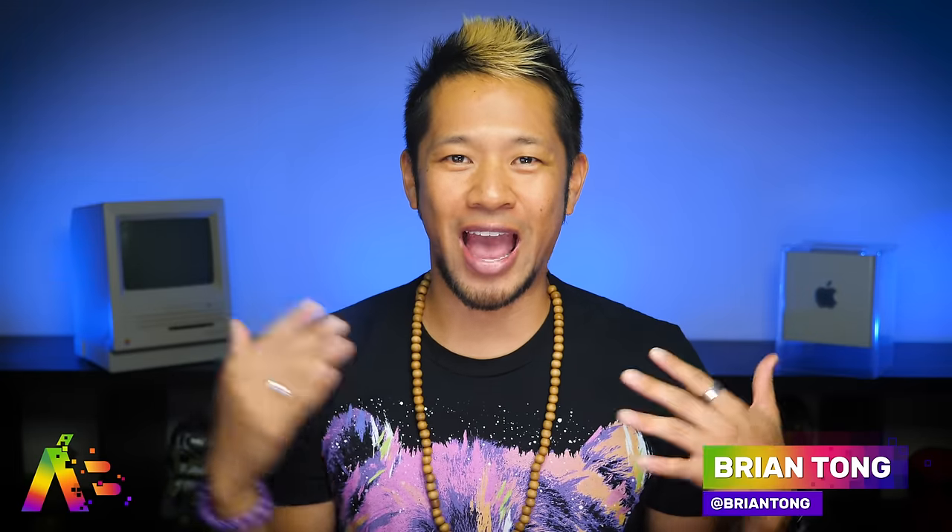What's good, Brian Tong here and welcome to Apple Bits, for everything good and bad inside the world of Apple. The iPhone 11, 11 Pro, and Pro Max have been out for about a week and the rumor mills already want to talk about the iPhone 2020.